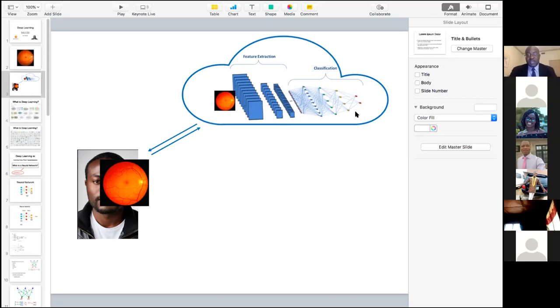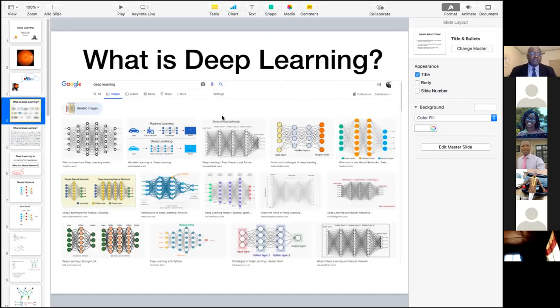There are countries that border Nigeria — Niger, Chad — that have not a single retina specialist; to my knowledge, only one ophthalmologist. So there's a big global problem of access to care. A lot of what motivates us is the beauty and power of being able to use technology to solve these problems. So since deep learning is so important and powerful, let's now dive into it.